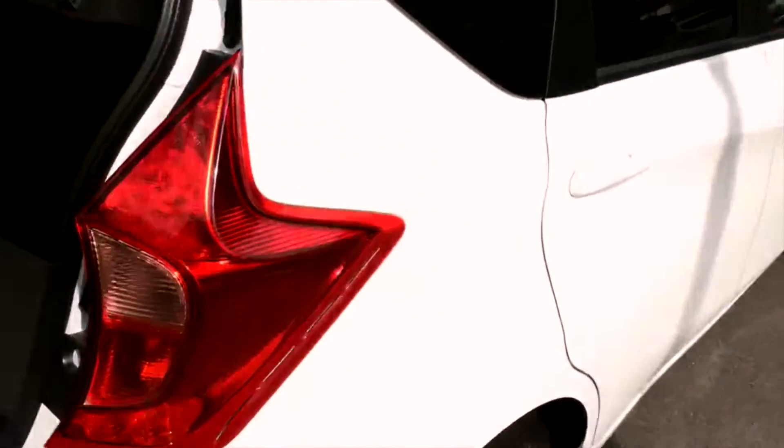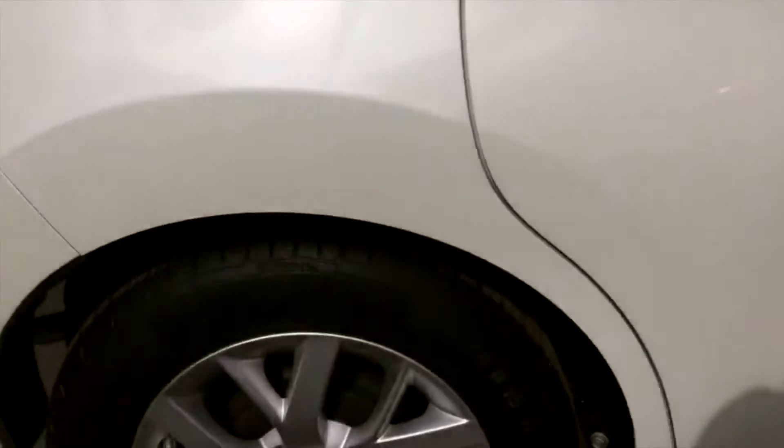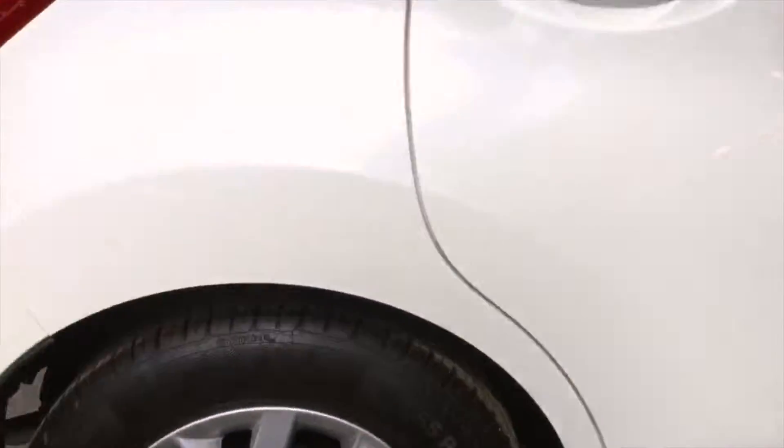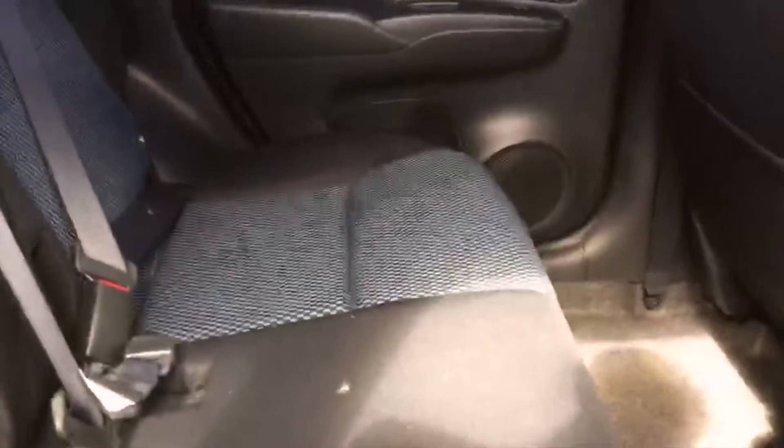As you can see inside, loads of room — all your goods, anything you might want to carry in the back — with the optional folding rear seats as well to create the extra room inside, which is a really nice feature. Moving round again, another look at the alloy wheel and into the back.